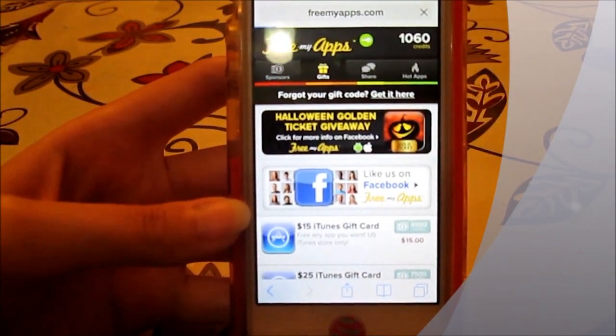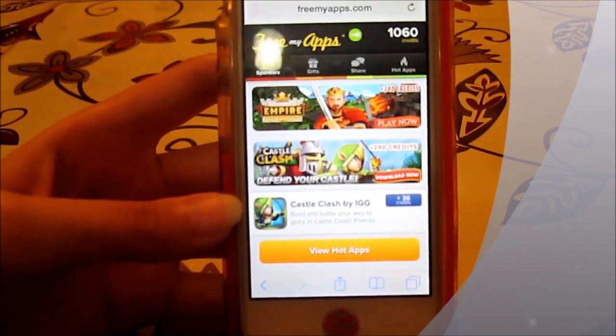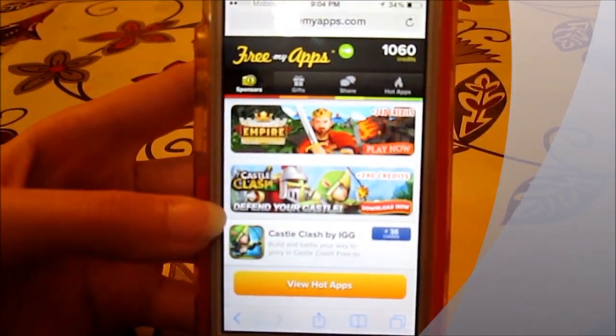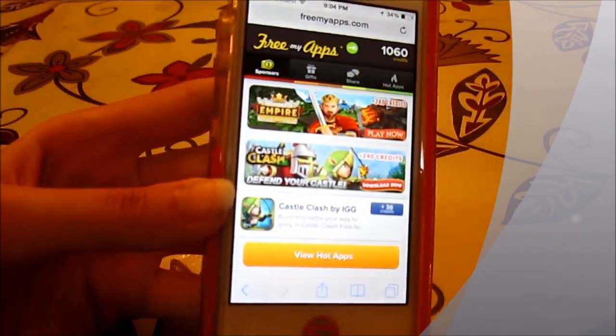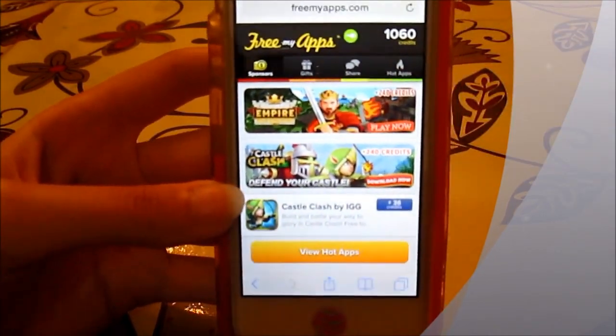It works very smoothly and efficiently. It's a great idea for people who like to get paid apps for free. In only two or three days I was able to collect 10,000 credits. So if you use this service for about a week or two you will be able to redeem a gift card, which is really good.